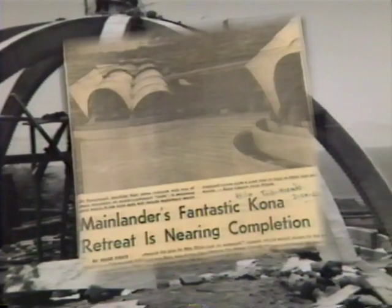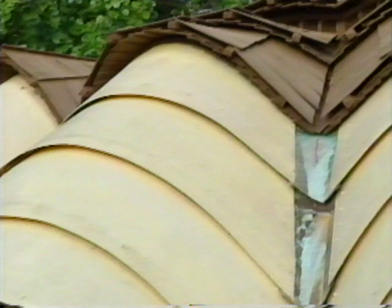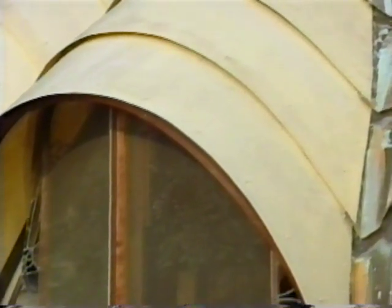This construction project caused quite a bit of controversy, and one woman was overheard to say, 'The thing looks like an onion.' Word of this got back to my Auntie Dauphine, who said, 'That's it — the Onion House.'